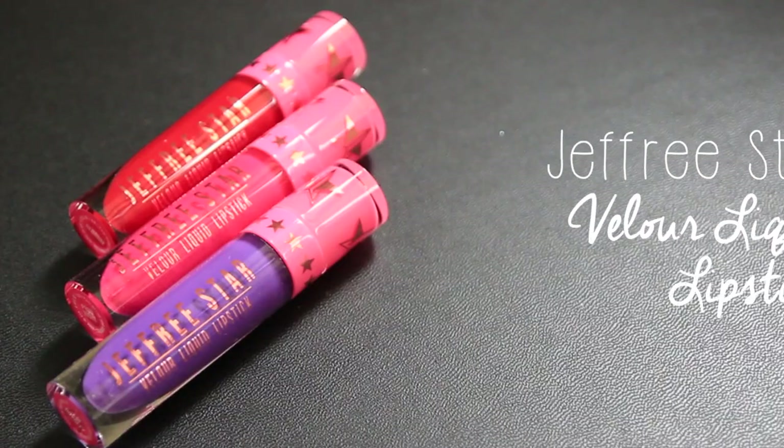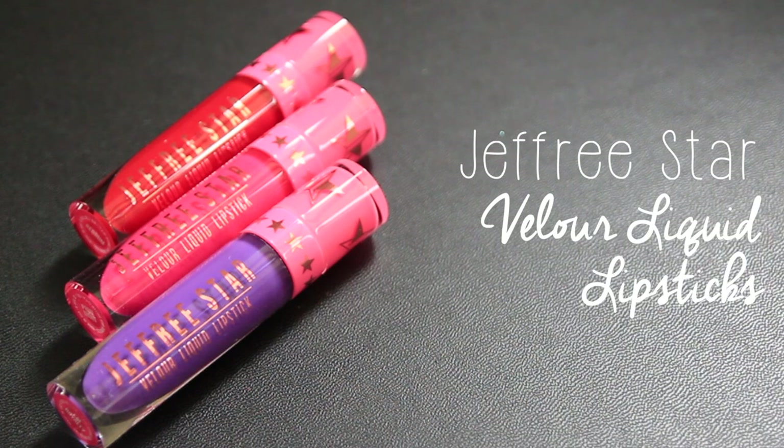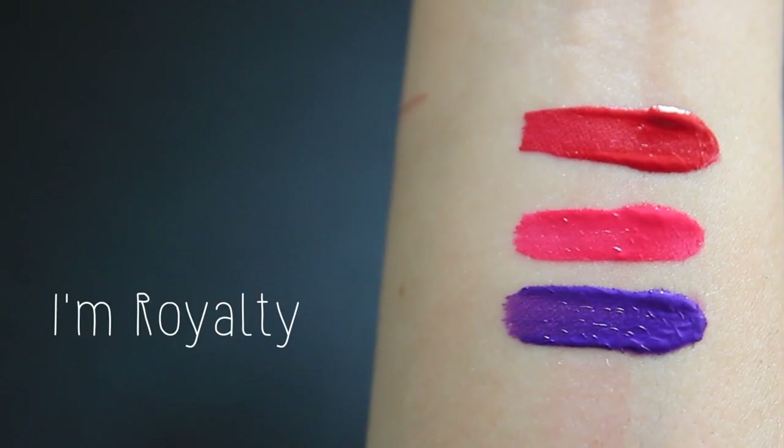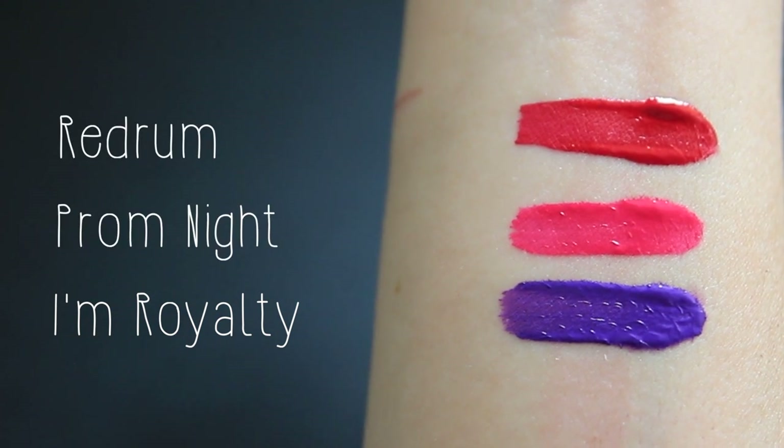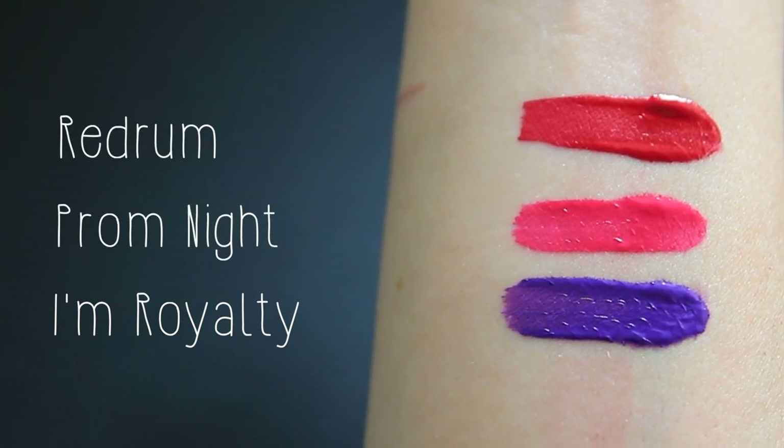The last place I picked up makeup from is the new Jeffree Star Cosmetics — specifically the liquid lipsticks he released on Black Friday. I'm Royalty, a royal purple; Prom Night, a bright pink; and Red Rum, a cool-toned red. I'm super excited to try these not just because the colors are completely out of this world, but because after swatching them on my arm the formula is amazing. I'm probably going to end up doing a full review on them after I get a chance to wear all of them throughout the day.